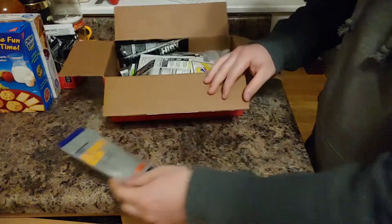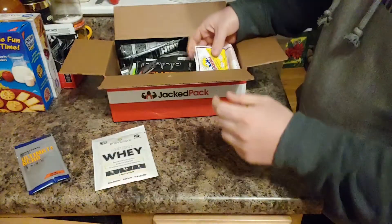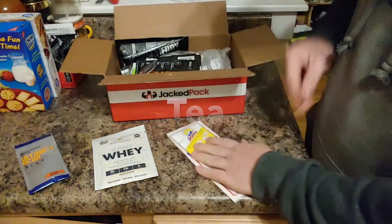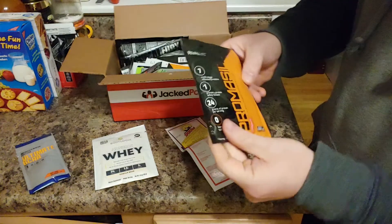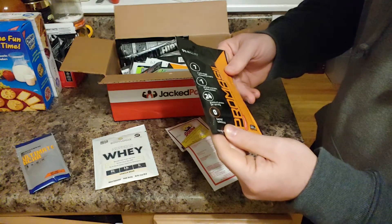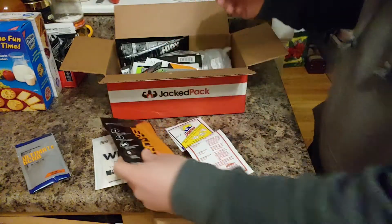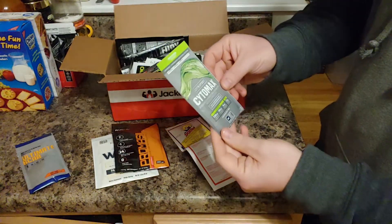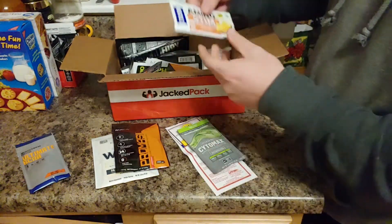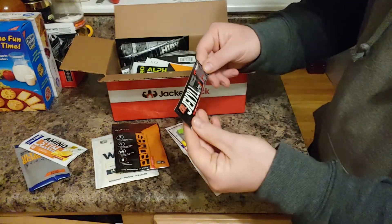All right, let's start going through this. I have some Ultimate BCAA, some whey protein, some beverage electrolytes — 'Energize Your Day,' interesting. Some Pro Muscle strawberry, which looks like a whey protein. And I guess we got Citromax sports hydration drink.